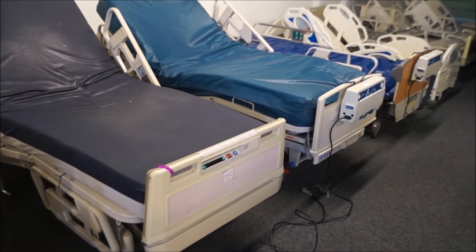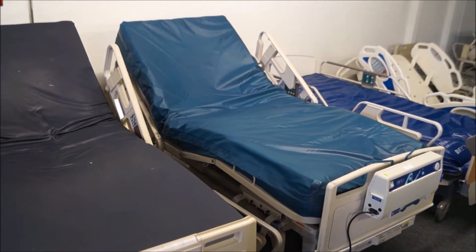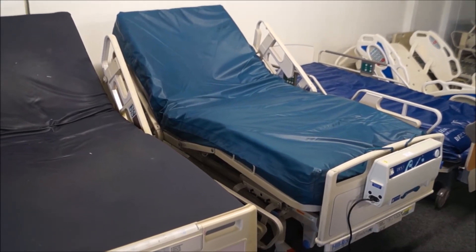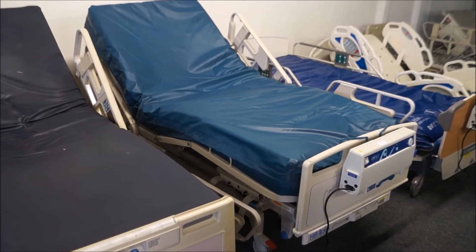Another very popular bed, and at a little bit lower-priced model, is the Hill-Rom P1400 Century bed. These beds are also very light — much easier to get into homes if there's a difficult delivery situation. They are also a very popular hospital bed that we sell.